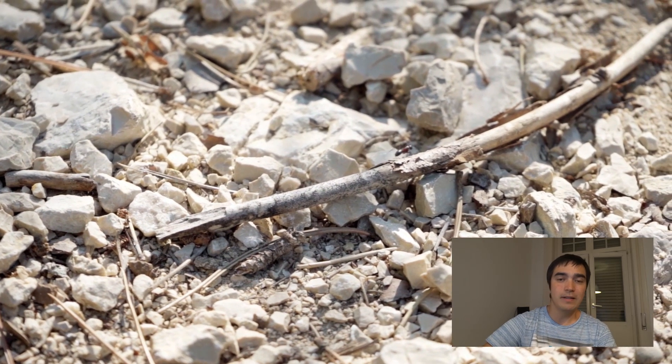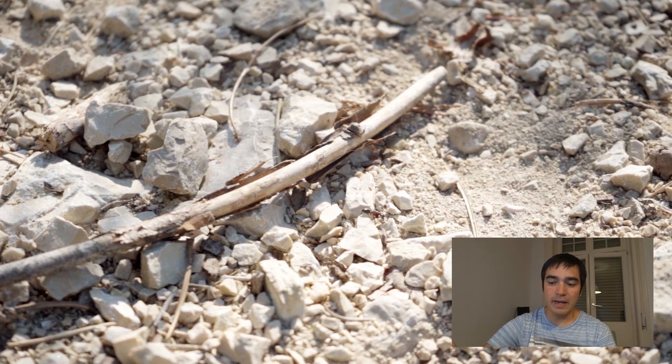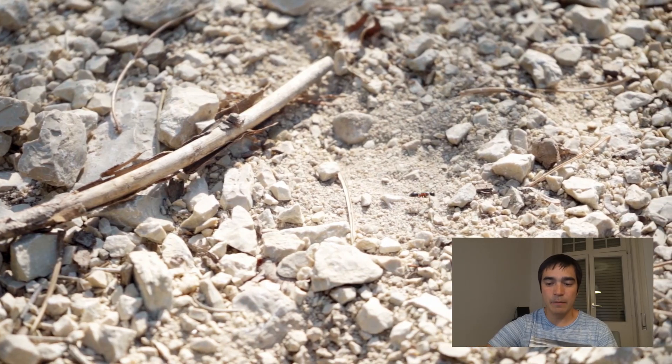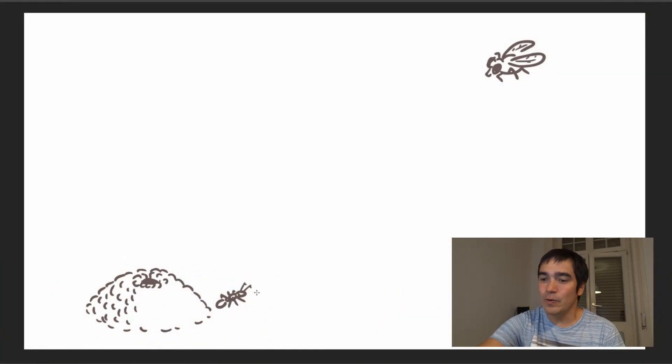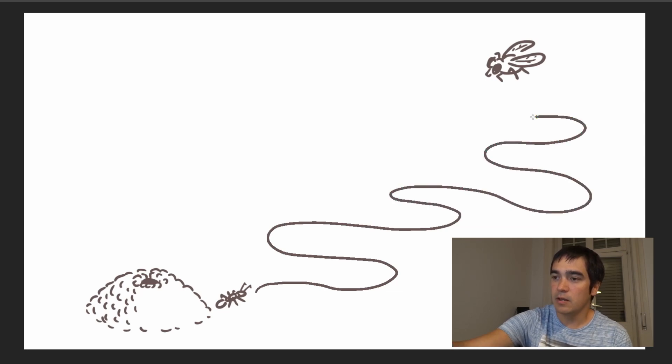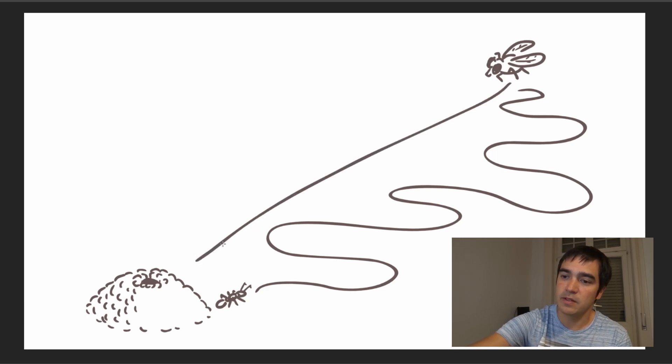We already knew for quite a while that ants can mark a route by setting a trail of pheromones, but this doesn't seem to be enough to explain how ants find their way back. It has been observed that ants keep changing directions while looking for food — they don't go in straight lines but take winding routes to cover as much ground as possible. Once they find the food source, they take the direct route back to the nest, not the original route. This shows they must have additional navigation skills beyond just following a pheromone trail — and for desert ants, pheromone trails would also quickly dissolve due to the heat.